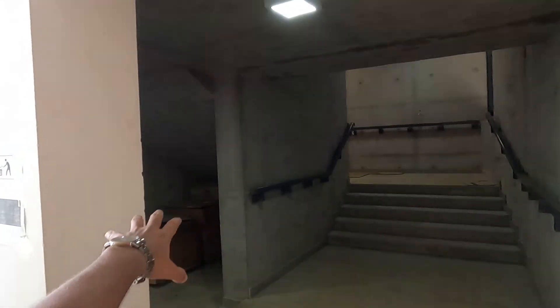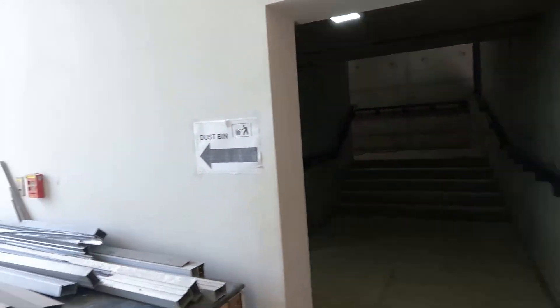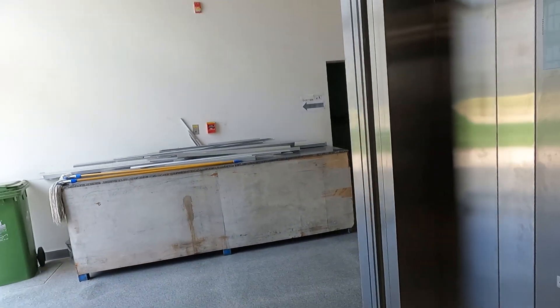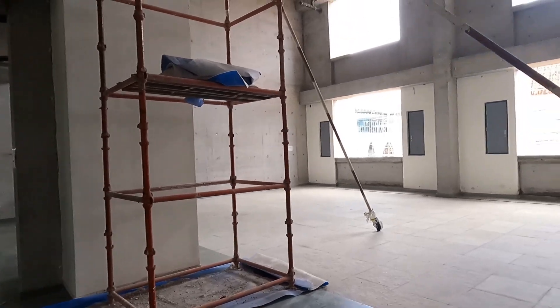We also have washrooms available, and at the end you can see a huge staircase available for emergencies. We also have a third lift which is basically used to transport heavy equipment to different floors. Now let's go to the first floor — I'll show you something very important.